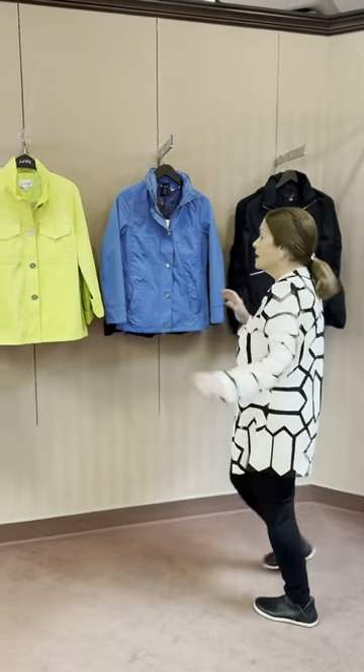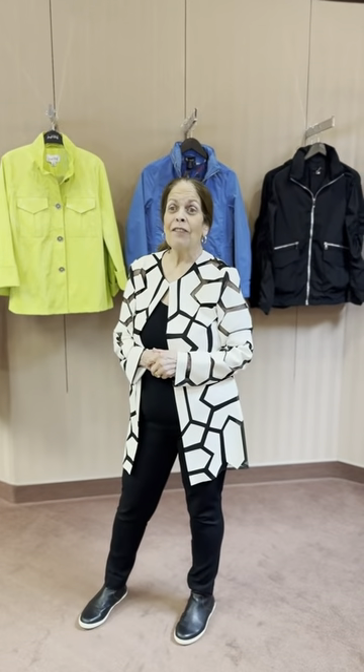I just want to let you know that this is what we have for right now in jackets. Stop and see us. Have a wonderful weekend. Happy March. Bye-bye.